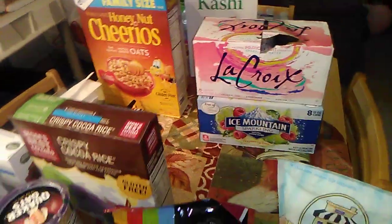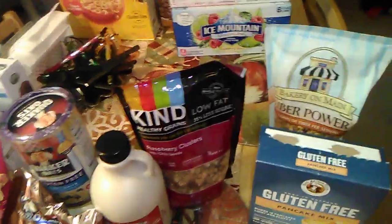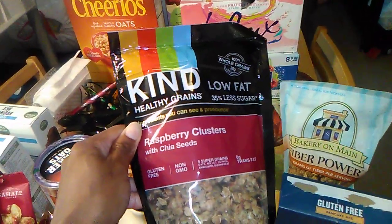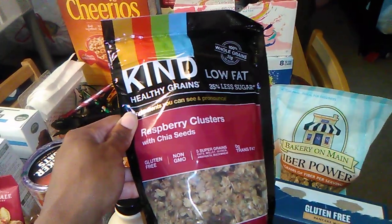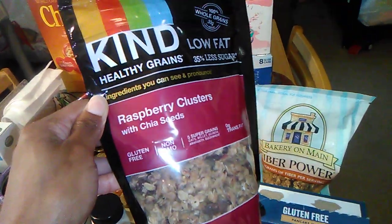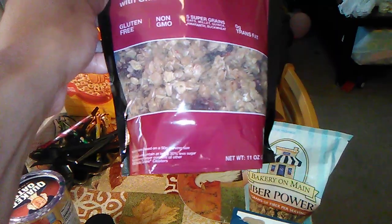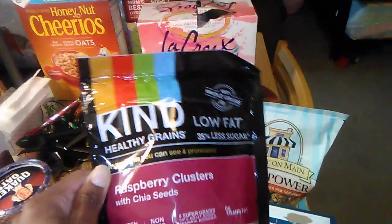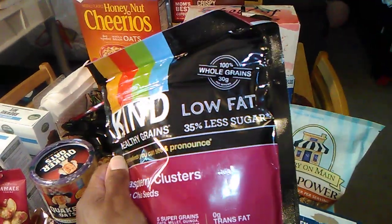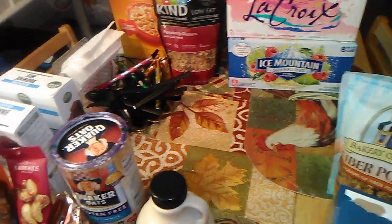I showed this cereal too. I picked up some granola — this is the Kind brand. I forgot to get my receipt again, sorry. This is raspberry and I really like raspberry so I picked that one up. It might have been five dollars, it's an 11-ounce bag, and it's gluten-free, non-GMO, with five super grains.